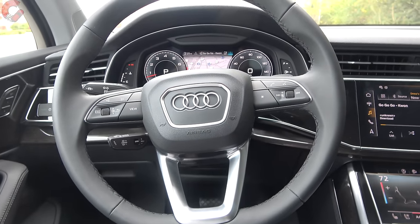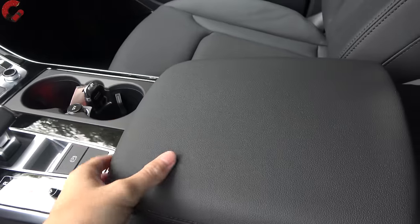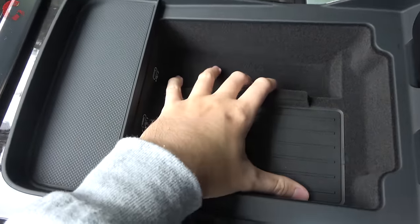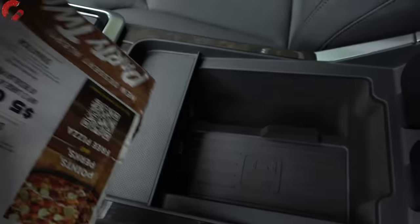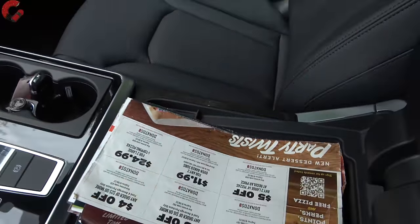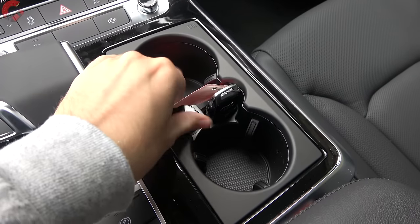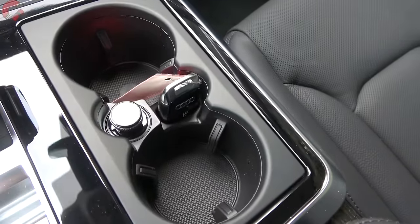Interior storage continues to be somewhat limited, just like in past years — there's not actually a ton of places to put things. When you lift up the center console, this is the vast majority of the front storage, and it is very shallow. A wireless phone charging pad is included on Premium Plus or Prestige trim levels, but the shallow depth makes it awkward to use. Cup holders are normal-sized, and there's a 12-volt outlet, two USB ports inside, and a slot to hold your key fob.